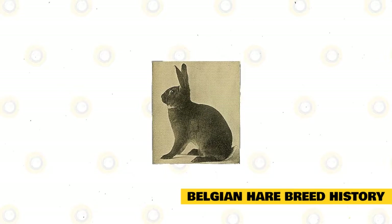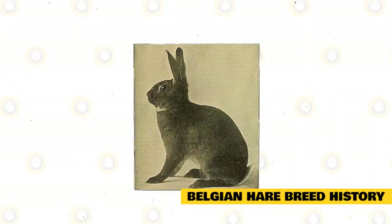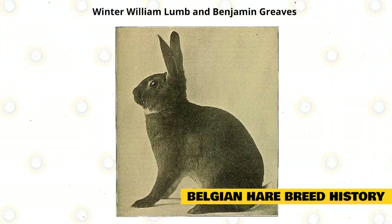Belgian Hare breed history: the Belgian Hare's lengthy history originates in 18th century Belgium, where they were developed using selective breeding tactics from domestic and wild European rabbits with the intention of making hardy meat animals. They were imported as early as 1856 into England and dubbed the Belgian Hare, but it wasn't until 1873 that William Lum and Benjamin Greaves developed the breed into what exists today.